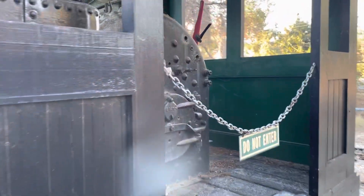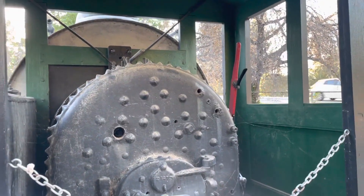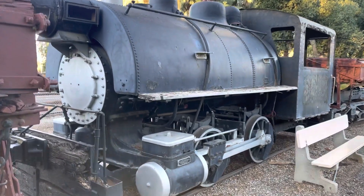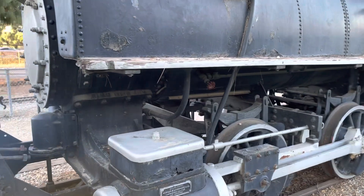Here is a little view of the cab. A lot of things are missing because they have been climbed on for years. The other engine is the Los Angeles Harbor District No. 32, another 0-4-0T.